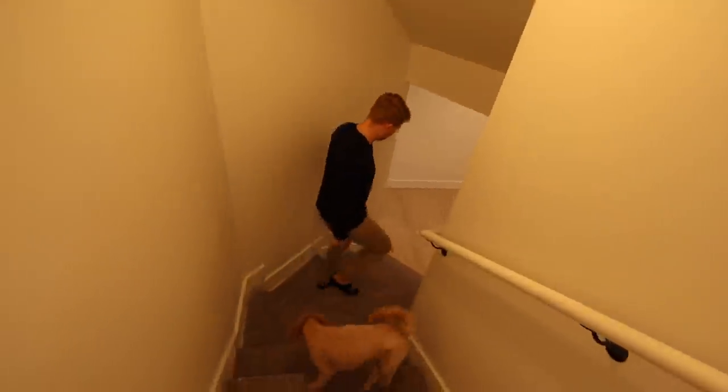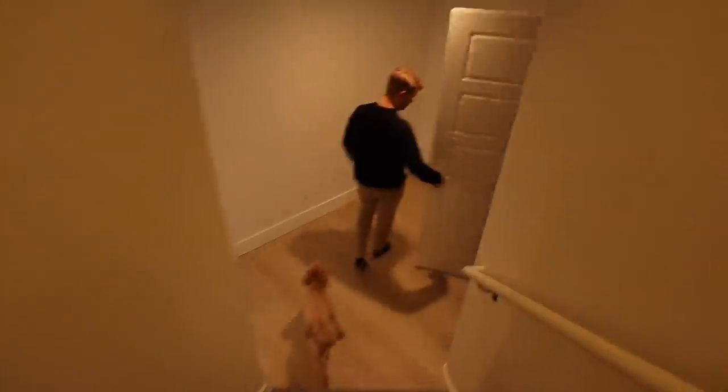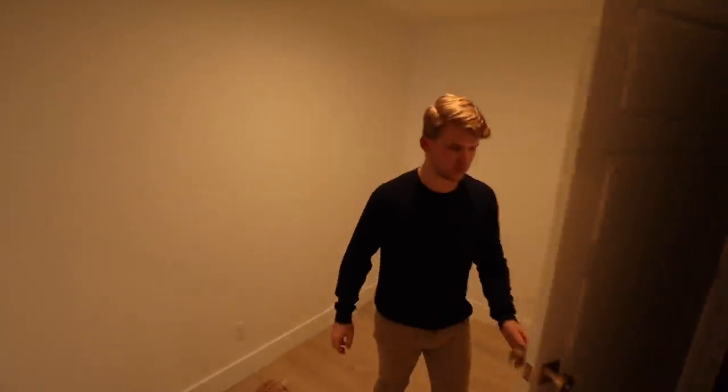Good morning guys and welcome to today's vlog. We are getting our couch delivered today for the basement, which I am so excited about. It's a Sixpenny couch, which is what we have in our St. George house, and it is the best. I'm counting down the minutes until they call me. The basement is about done — we're gonna give you guys a full walkthrough and tour when it's all the way finished, which I think should be next week.